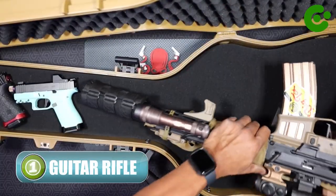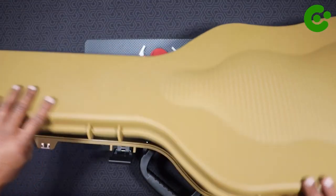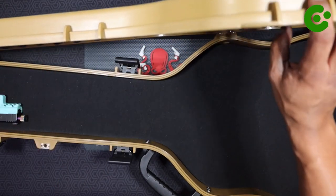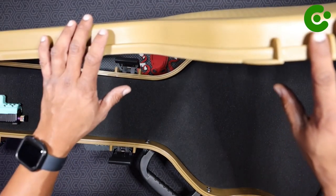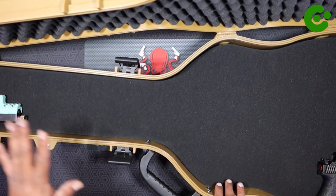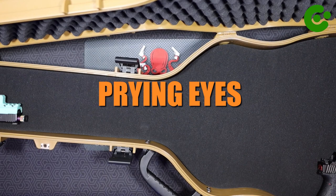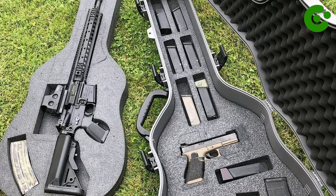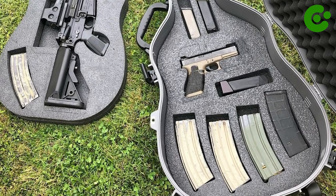Number 1: Guitar Rifle Case. The guitar rifle case is a discreet and ingenious solution for hidden gun storage. Cleverly designed to resemble a regular guitar case, it conceals a secure compartment within to discreetly store firearms. This covert feature ensures that your guns remain out of sight and well protected from prying eyes, perfect for gun owners who prioritize discretion.